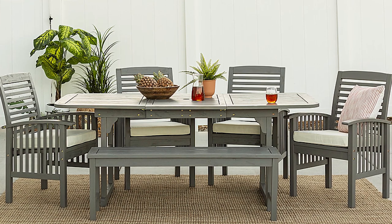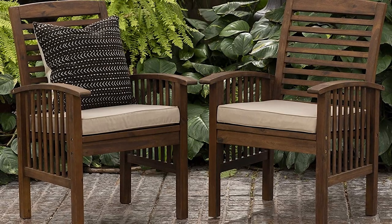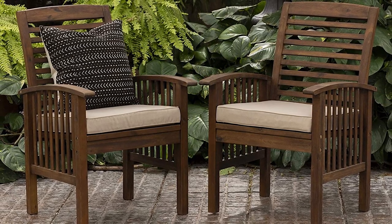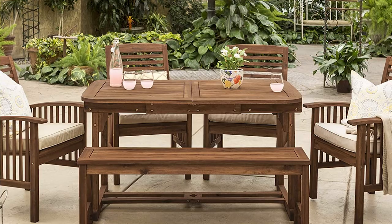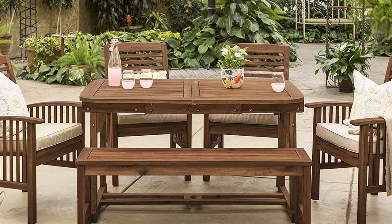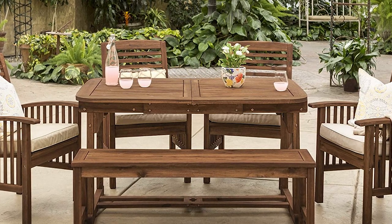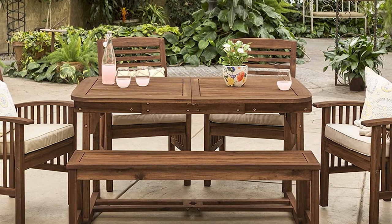This set includes 4 chairs, 1 bench, and an extendable rectangular dining table to provide space for up to 7 people. Comfortable cream-colored cushions, curved armrests, and a sturdy backrest on each chair offer support and comfort for outdoor dining. Solid wood construction requires a bit more maintenance than some other sets; the manufacturer recommends applying teak oil bi-monthly.